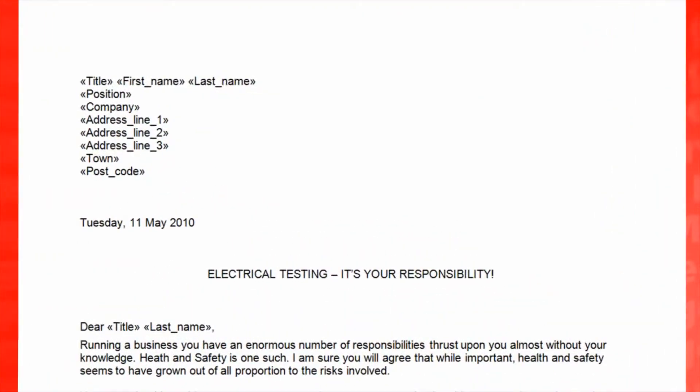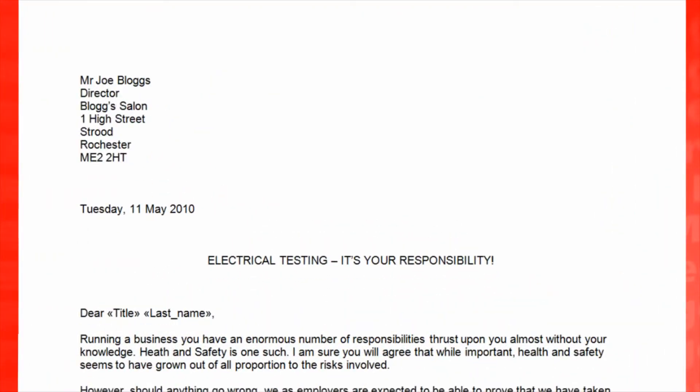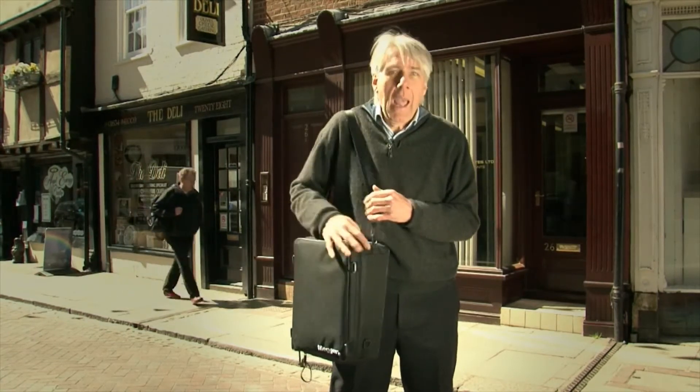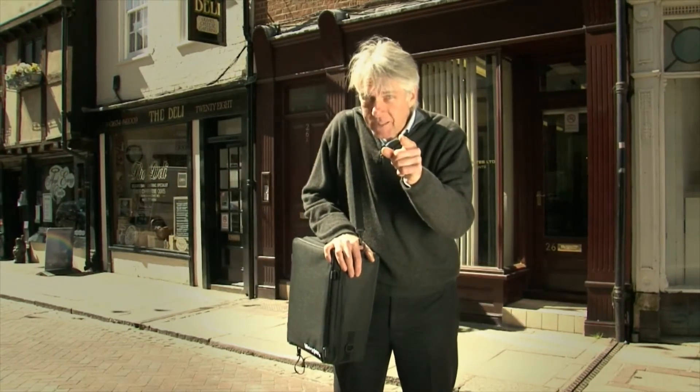Mega really have done all the hard work for you. All that's left to do is identify your target market — say, the local hairdressers or dentists or the whole high street, people you know — add your name and details to the letters provided and send them off to the businesses in your area. How do you promote your new venture? Business in a Box tells you how. How do you start as quickly and effectively as possible? Business in a Box tells you how. How do you become successful in PAT testing? Business in a Box tells you how.